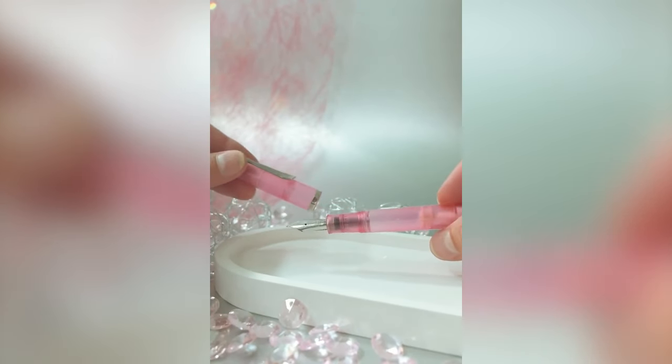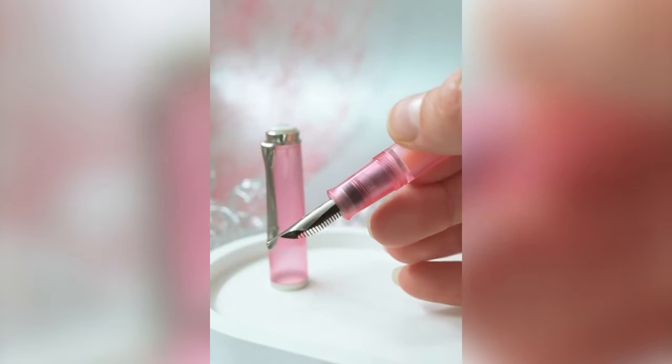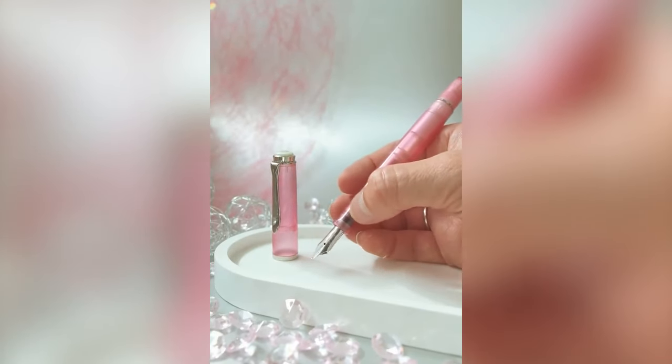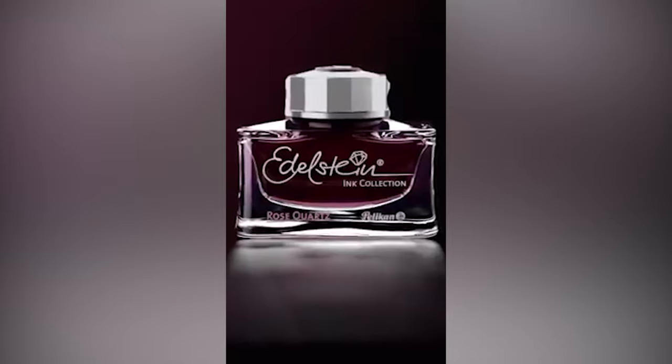Every year Pelikan announce and release a new addition to the Gemstone collection and this year it is no exception, with the new Rose Quartz being released. It's a gorgeous pink colour available not only as the high quality Edelstein ink but also as a gift set that includes a matching M205 fountain pen. Pretty in pink.